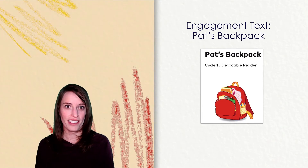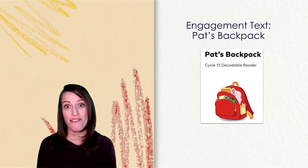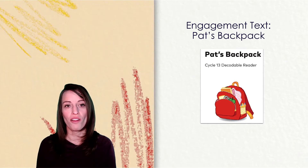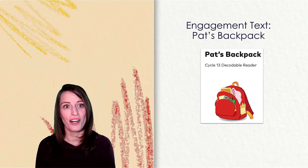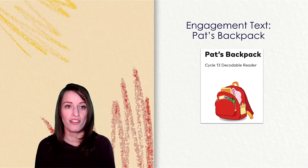A few weeks ago, Granddad gave Pat a big girl backpack. After that, Pat wouldn't leave the house without it. The backpack is big and red with black straps. It has a big zipper all around. She is so proud to wear it on her back, just like the kids she sees walking to school every day.